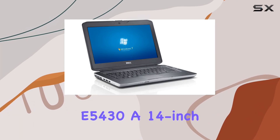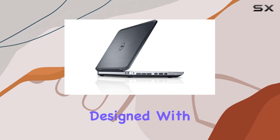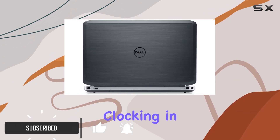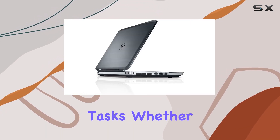The Dell Latitude E5430, a 14-inch LED notebook, strikes a fine balance between performance and portability. Designed with the modern professional in mind, it comes equipped with a robust Intel Core i5 processor, clocking in at 2.50 GHz. This ensures smooth handling of most business and everyday tasks.